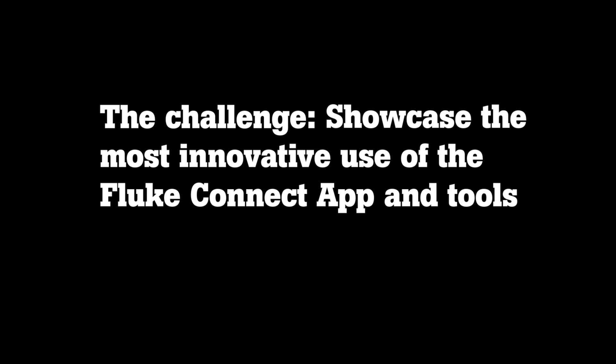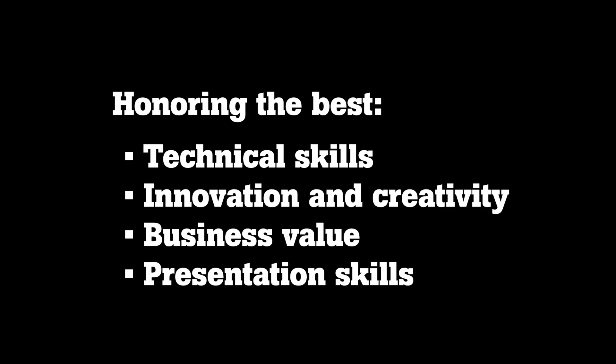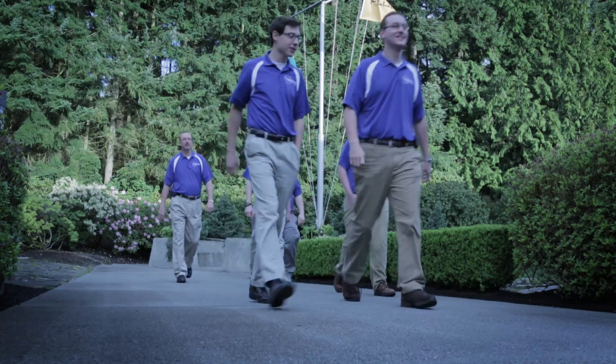The top winner will receive a thousand dollars in Fluke tools, and will also receive a chance to fly out to Fluke headquarters, meet with us, and receive their reward in person.